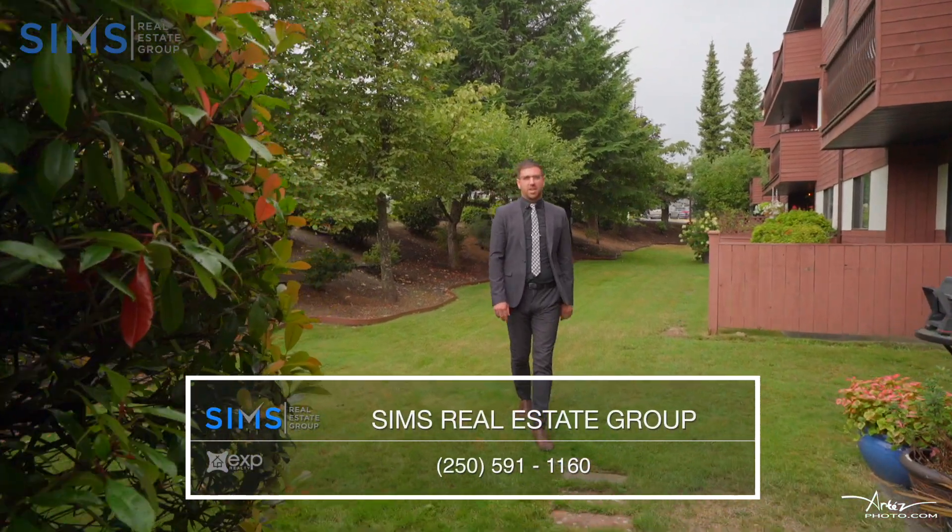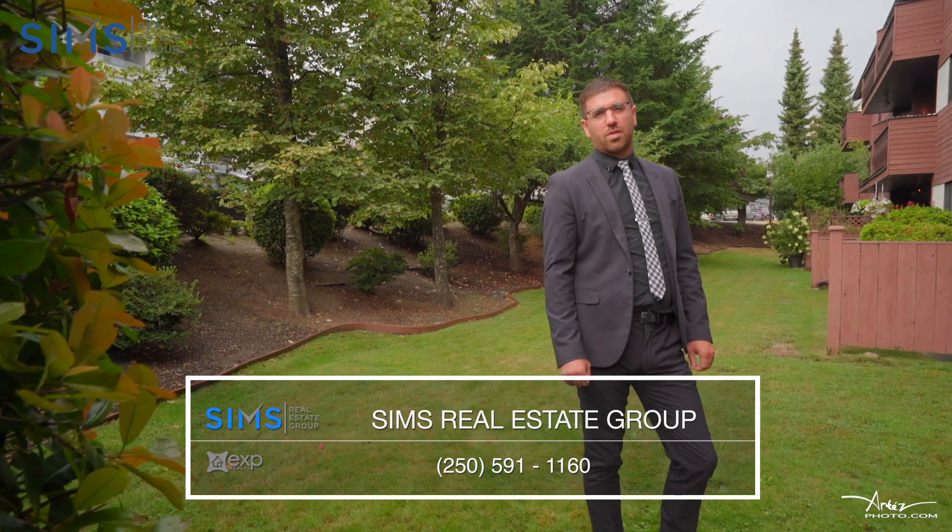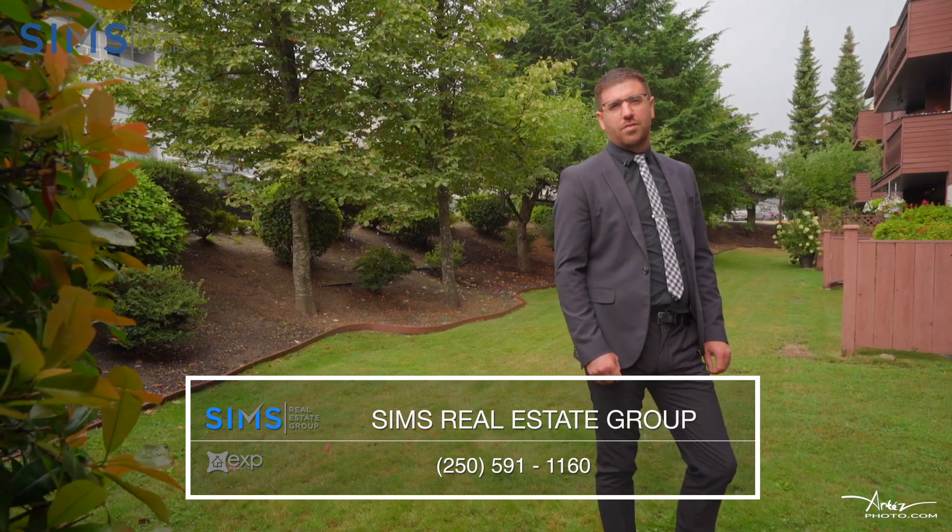Thank you for taking your time to check out my newest listing. This unit is priced to sell and won't last long, so reach out to your realtor or one of our client care representatives and book your confidential showing today.